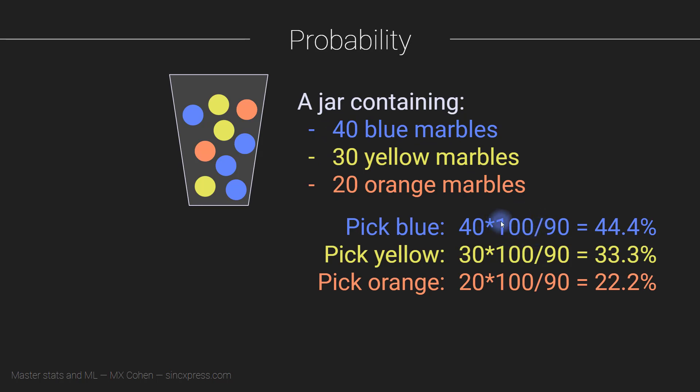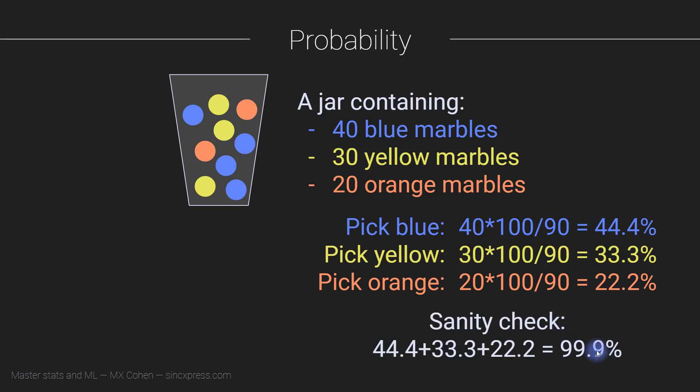Now people often multiply by 100 here. That's not strictly necessary, but it does bring everything up into percentages. So the probability of reaching your hand in and picking out a blue marble is 44%. The probability of picking a yellow marble is 33%, and for orange it's 22%. Now it makes sense that the probability of any one of these things must sum to 100%, and that's another feature of probability — the sum total of all the possible things that can happen has to equal 100%. Now if we actually add up all these numbers, it turns out we get 99.9%. But that's not because statistics is wrong — it's actually because this is not really 44.4%.